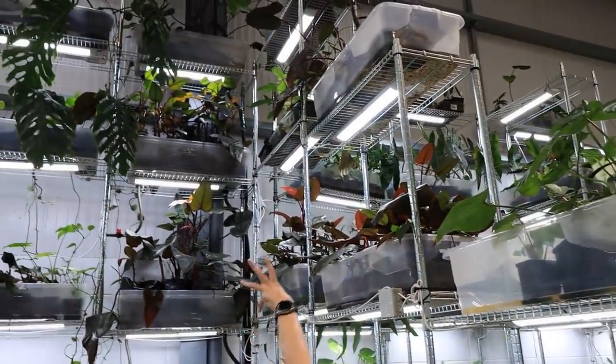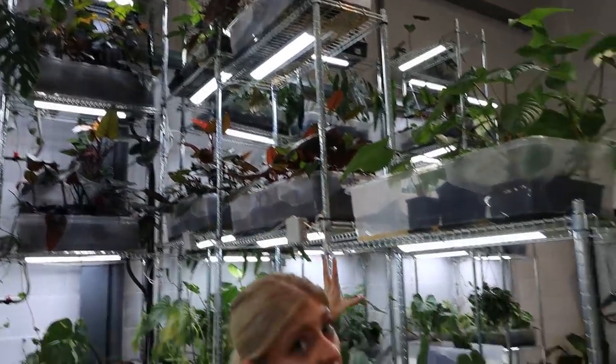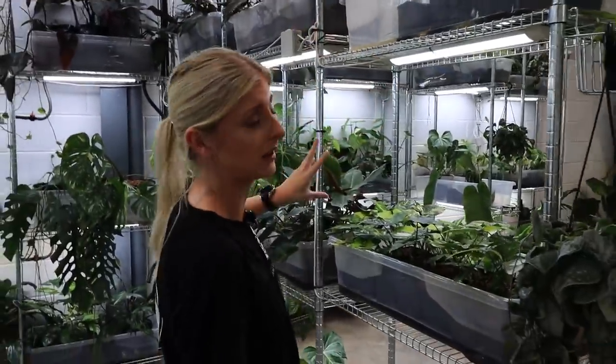If we didn't catch it before, this is all Dark Lord up here — that's the most of it, just an amalgamation of Philodendron Dark Lord.